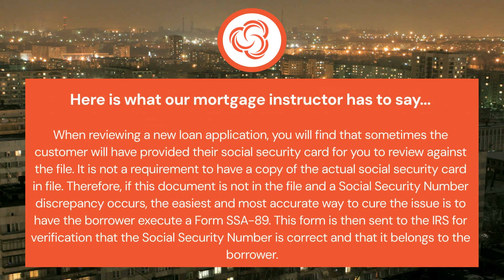When reviewing a new loan application, you will find that sometimes the customer will have provided their social security card for you to review against the file. It is not a requirement to have a copy of the actual social security card in the file. Therefore, if this document is not in the file and a social security number discrepancy occurs, the easiest and most accurate way to cure the issue is to have the borrower execute a form SSA-89.